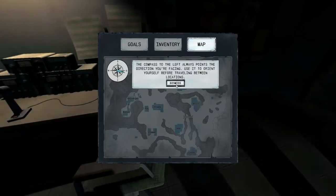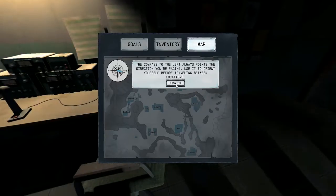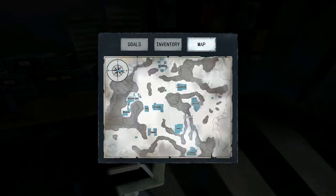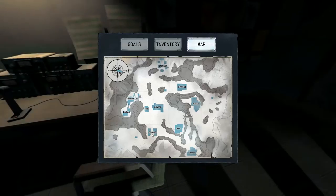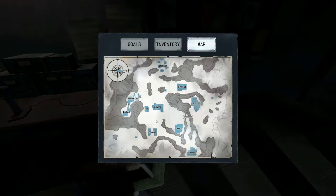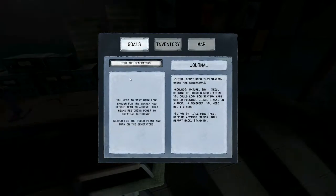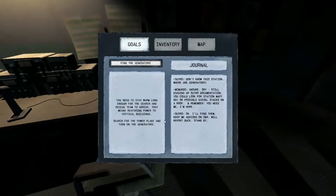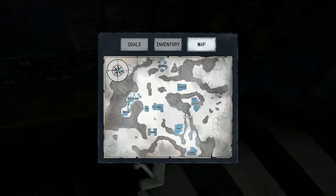Standby. Alright, so we're going to find the generators. Okay, press M — compass to the left always points the direction you're facing. Use it to orient yourself. A compass at the south pole is not super helpful, other than pointing south — and stuff. Use it to orient yourself between buildings.